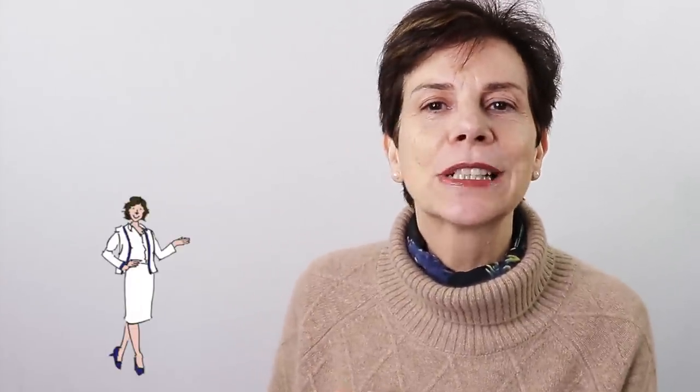If you are new to my channel, a big bienvenue to you! Please subscribe to my channel and don't forget to click that little bell in order to receive notifications every time I publish a new video.